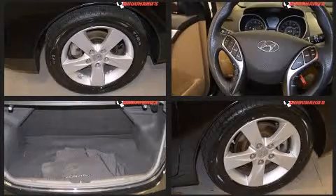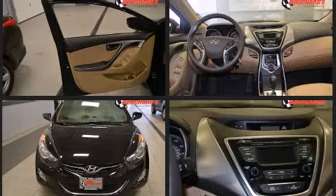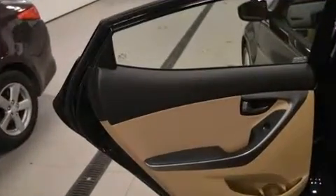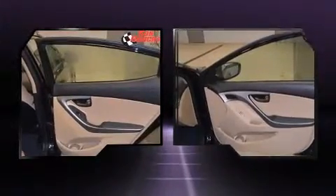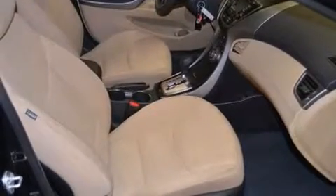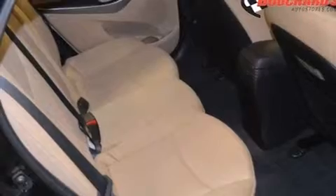Hyundai infused the interior with top-shelf amenities such as delay-off headlights, variably intermittent wipers, a trip computer, and much more. Enjoy your favorite music via the stereo system, which includes a CD player with MP3 capability and six speakers, enhancing the audio experience throughout the interior.